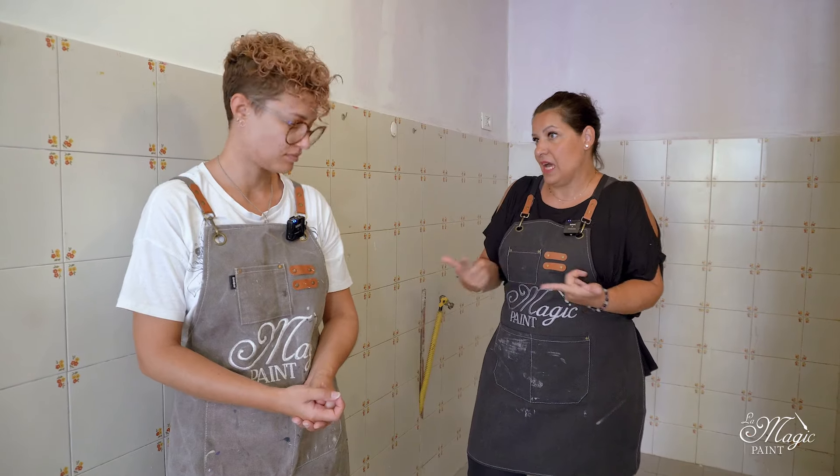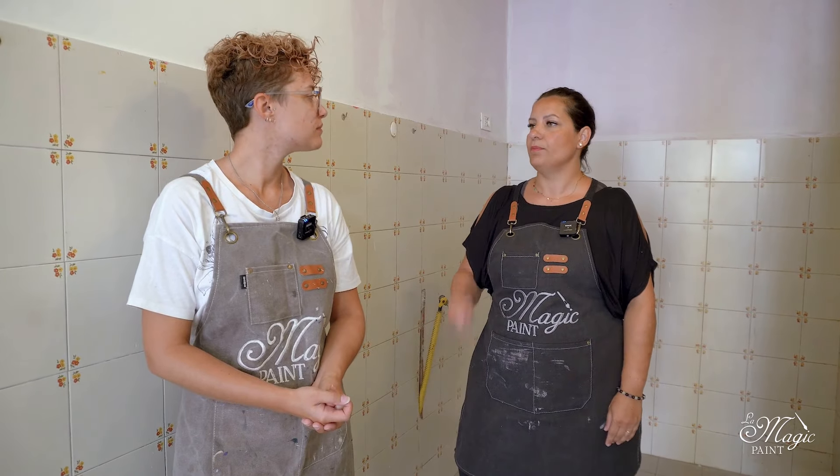That's why they didn't want to dismantle the tiles, but we are recovering them. When tiles are this ugly, you might think you spend more to paint rather than dismantle — but no, you never spend more by painting. Dismantling involves removing them, taking them to the landfill with a disposal fee, and then buying and reinstalling them, which is a very high cost. So let's get started.